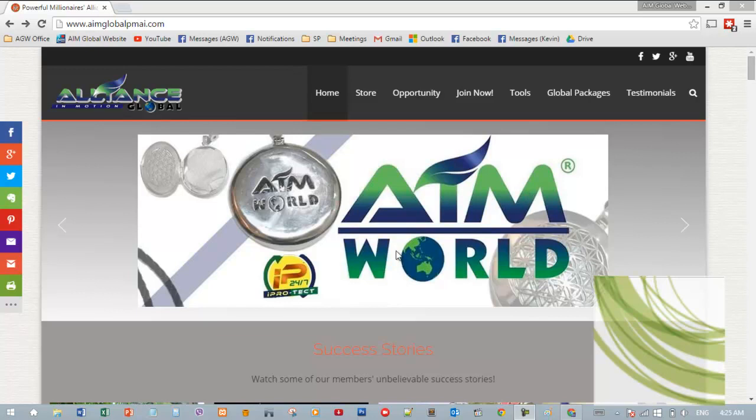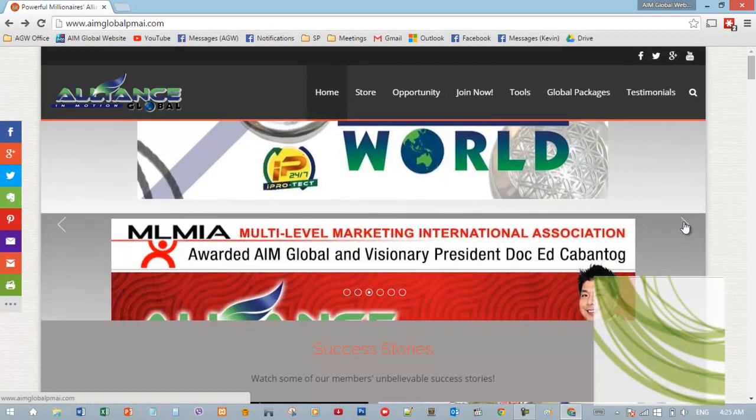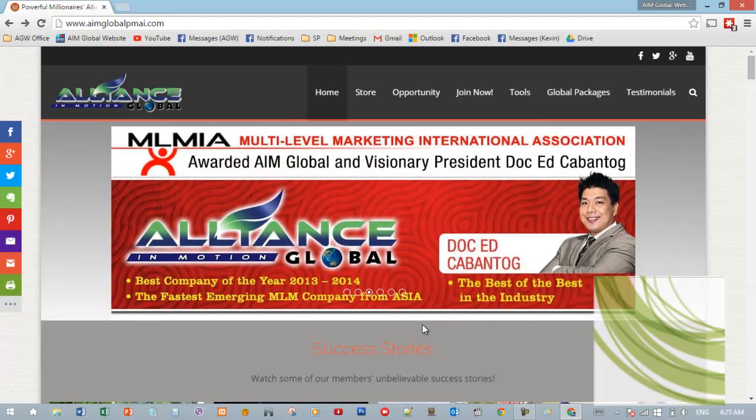From here you can scroll down. So right now, this is the header or the slider. You can scroll through it if you like, or it actually automatically slides through. But we can change it if you want — just let us know.